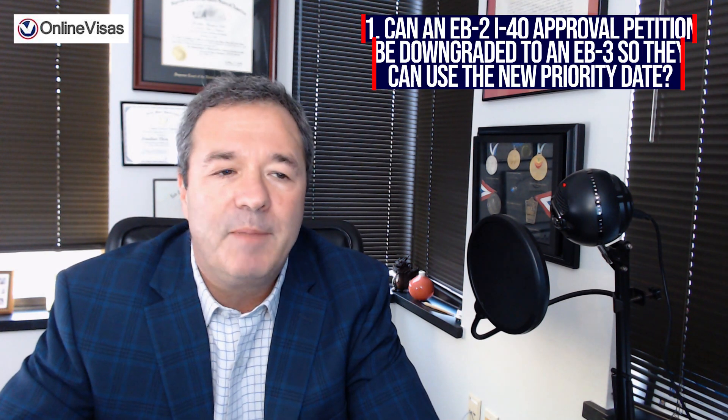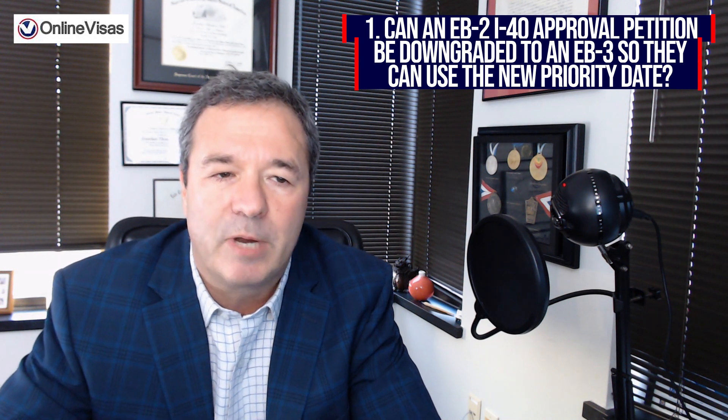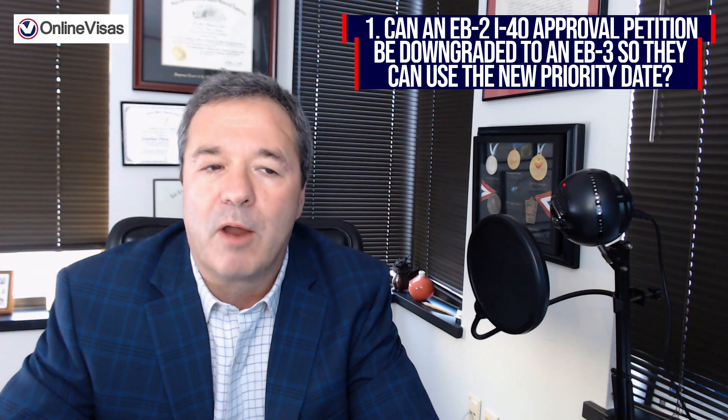Here are our five questions. Question one: can an EB-2 I-140 approval petition be downgraded to an EB-3 so they can use the new priority date? If yes, what is the process?